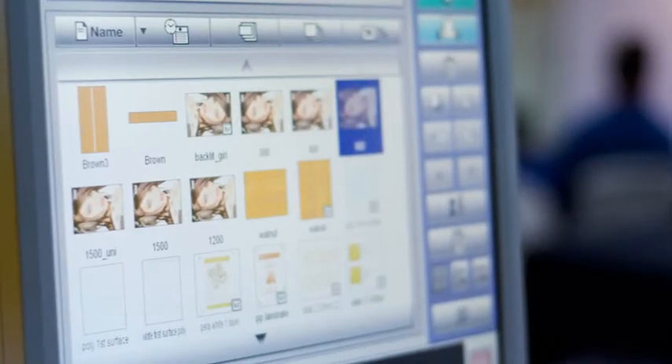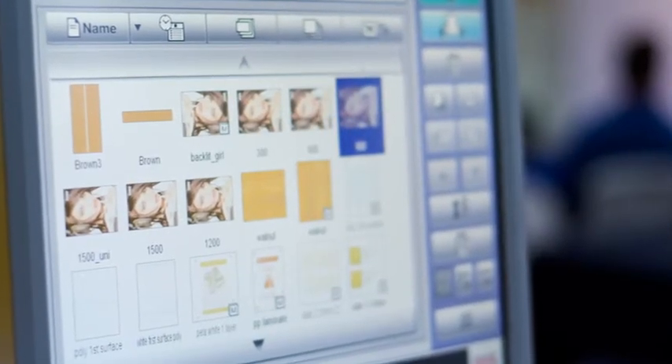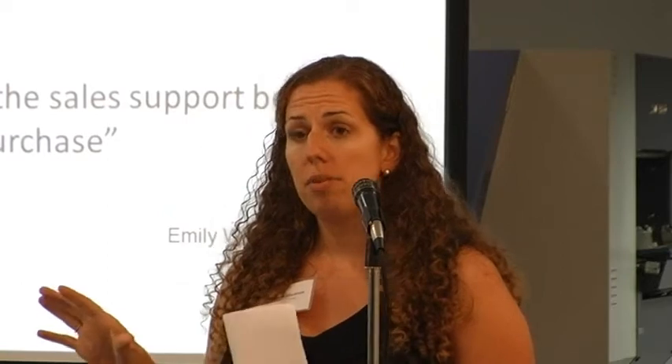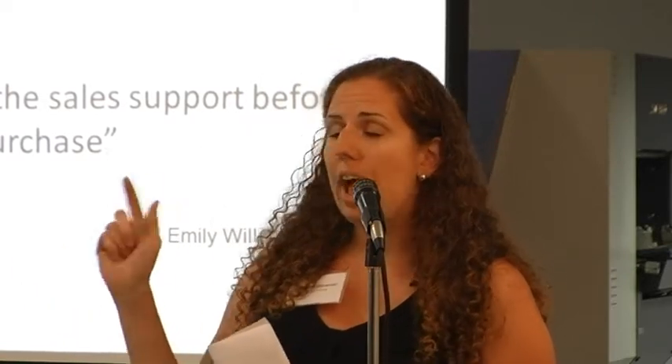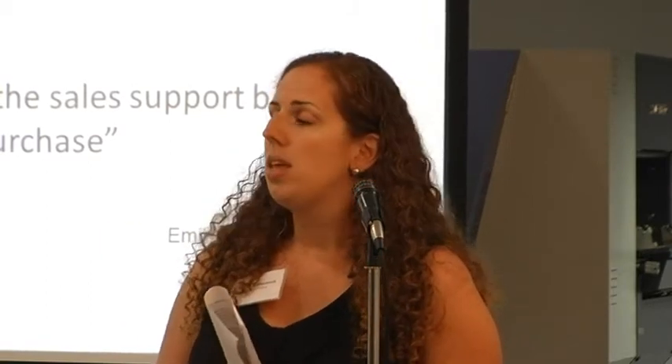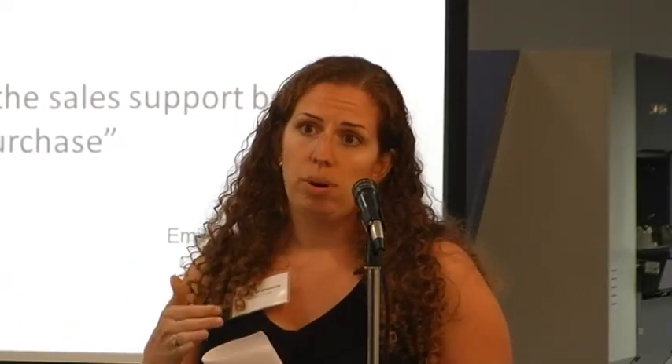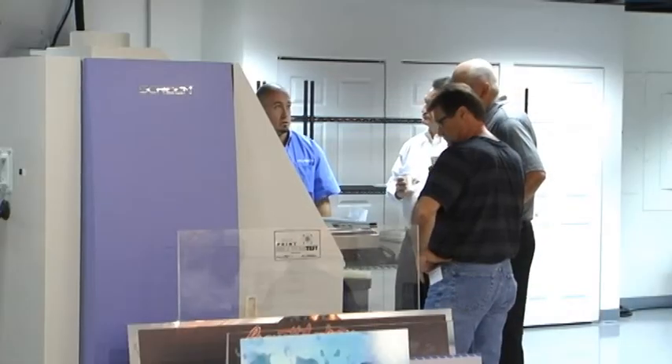They find that they can reload and do the changeover in just seconds. The user interface is also really simple, so I can actually walk up and queue up a job and run it. As a business owner, I love that the machine takes care of itself from a maintenance perspective. It agitates the white ink by itself, it has a schedule of when it wakes up and goes to sleep, and in a large run it will stop and take itself offline to purge and clean.